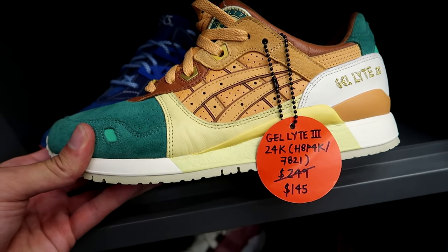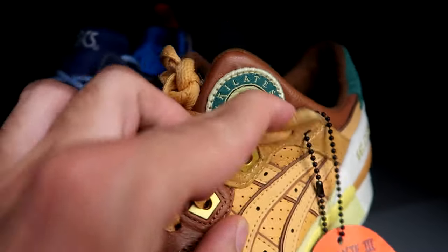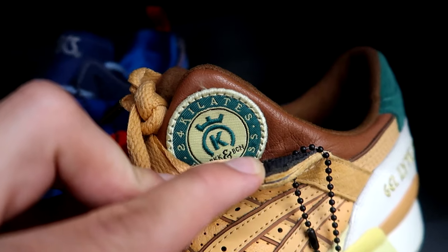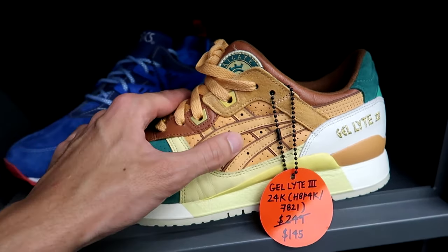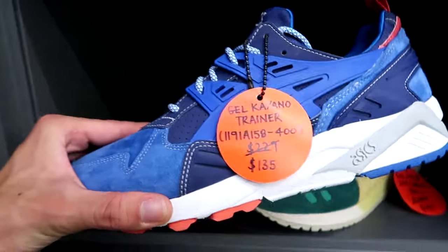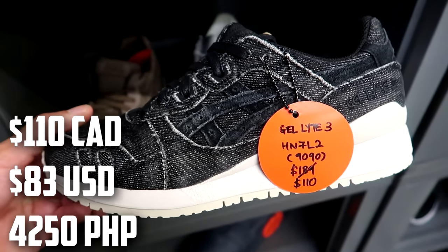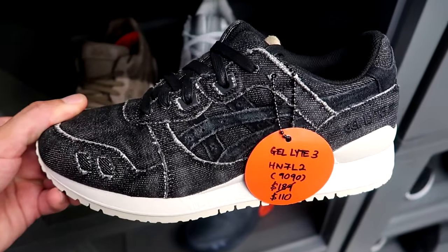These are cool — another Asics collaboration. I'm not sure what these are, there's a little logo on the tongue. 24 Karats, BKK and BCN, but looks really, really high quality. The leather is really nice. $145 down from $249. They also have the Kayano Trainer for $135 — pretty solid price. And $110 for the denim Asics Gel-Lyte 3. Really good execution on these Asics.